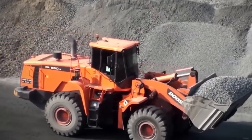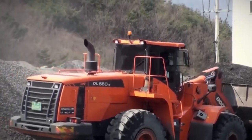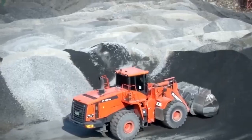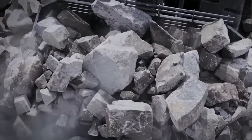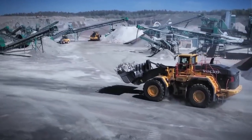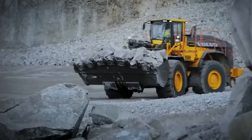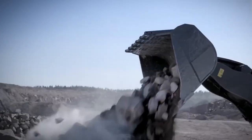How it works. A wheel loader is a four-wheel drive machine powered by a diesel engine. The engine drives a hydraulic system that powers the machine's wheels, bucket, and other attachments. To load material, the operator lowers the bucket into the material and then raises the bucket to carry it to the desired location. The bucket can be dumped to unload the material. Wheel loaders are also equipped with a variety of attachments, such as forks, grapples, and snow plows, making them even more versatile.